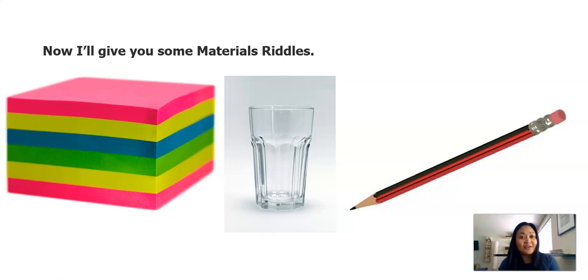Are you ready for the third? This is a material that we use quite often in the classroom. Sometimes it's long, sometimes it's short, sometimes it has an eraser at the end, and it's made out of wood. Which of these materials am I talking about? Jot it down.